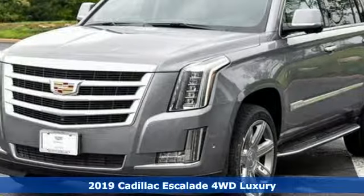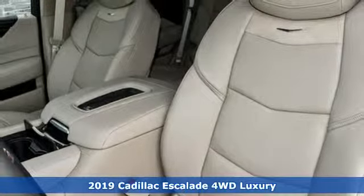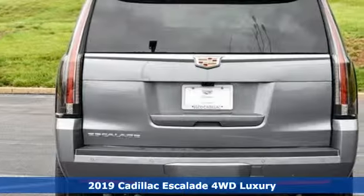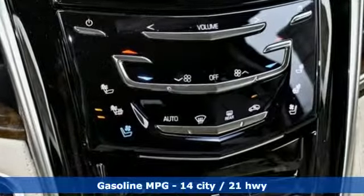It's a new 2019 Cadillac Escalade. By being meticulous about what went into building this Escalade, you can get whatever you want out of it. It comes with the features you need, and better yet, want.